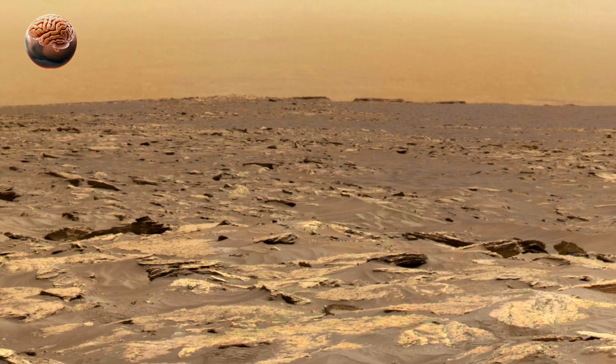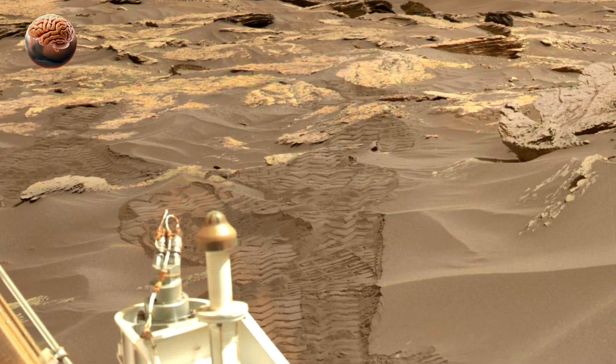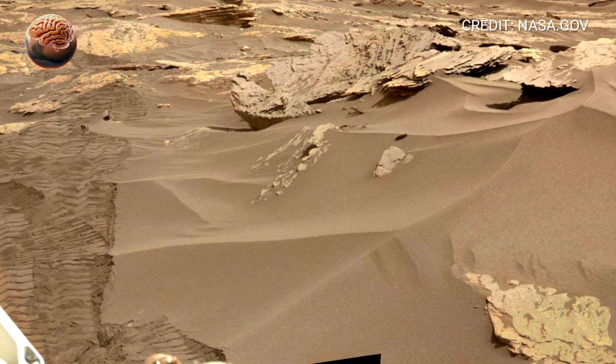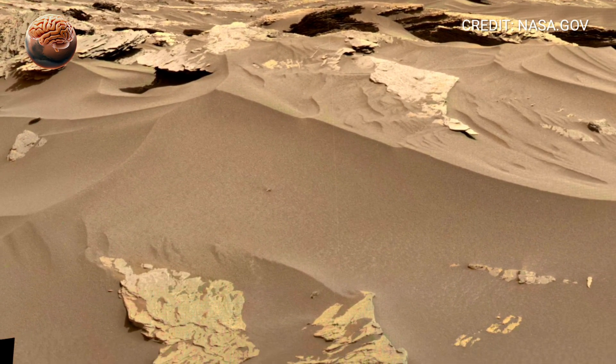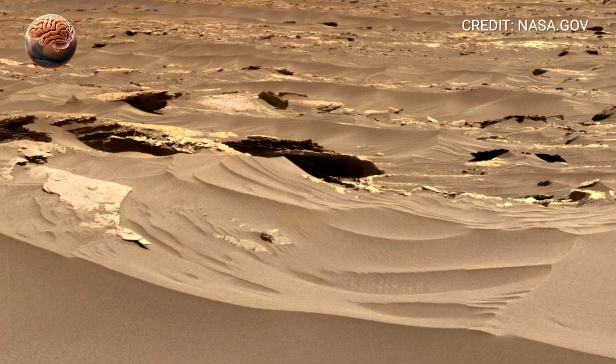This 360-degree panorama captures a moment from one of Curiosity's remarkable sols — a day spent exploring the layered slopes of this gigantic Martian mountain. As you look around, you're standing right where Curiosity stood, surrounded by ancient rock formations that hold billions of years of history.